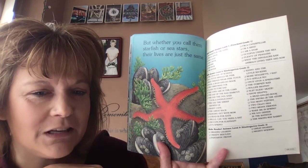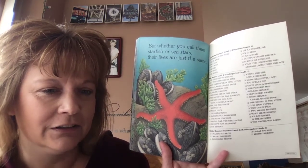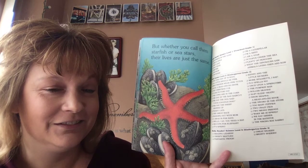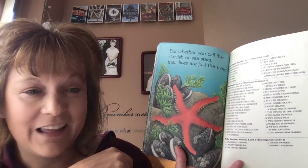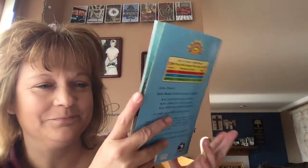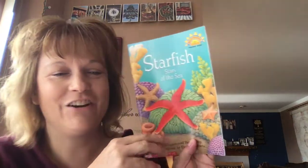So think about some things that you learned about starfish. Their arms grow back. What else did you learn? They live in the ocean. Their arms are called rays. They have no teeth. And they have suckers underneath. And they don't have any bones like you. Have a great day!